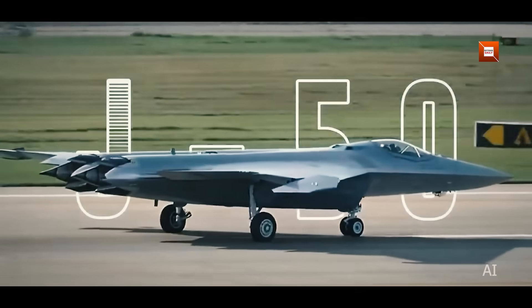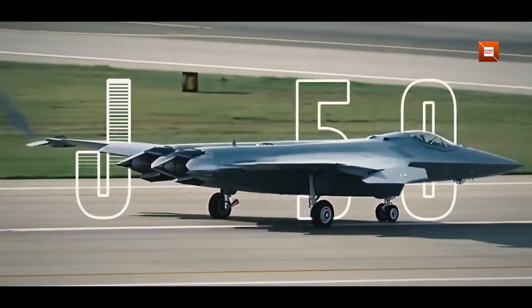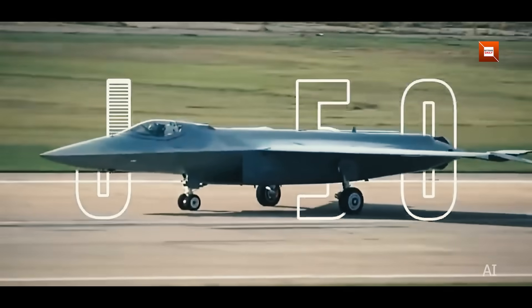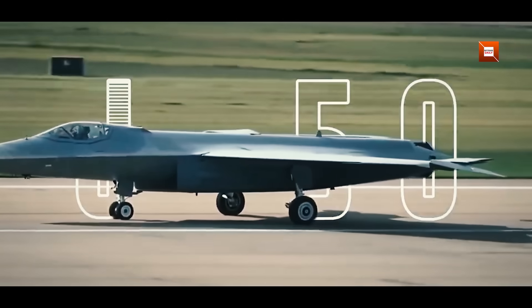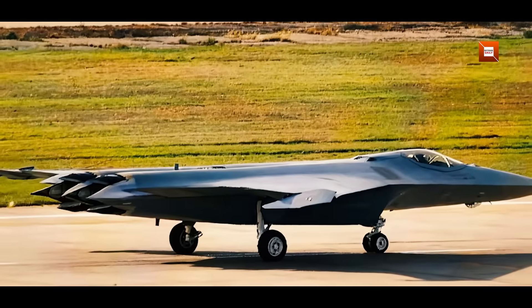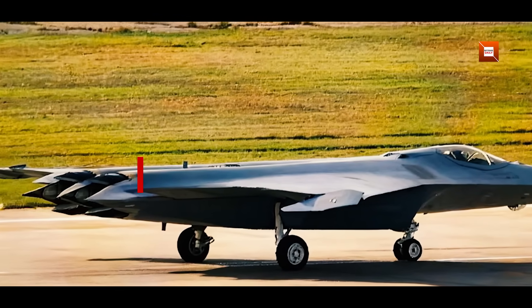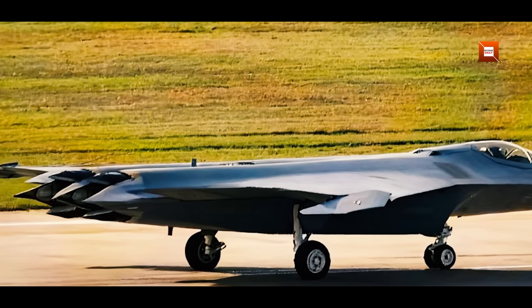Have you ever seen a fighter that looks like it borrowed ideas from a stealth bomber, a tailless drone, and a classic delta wing all at once? Today, we may have our clearest look yet at Shenyang Aircraft Corporation's mysterious JXDS, unofficially called the J-50, and these new photos, if genuine, show two-engine, two-dimensional thrust vectoring nozzles and a host of details that could rewrite how we think about China's next-generation air combat designs.